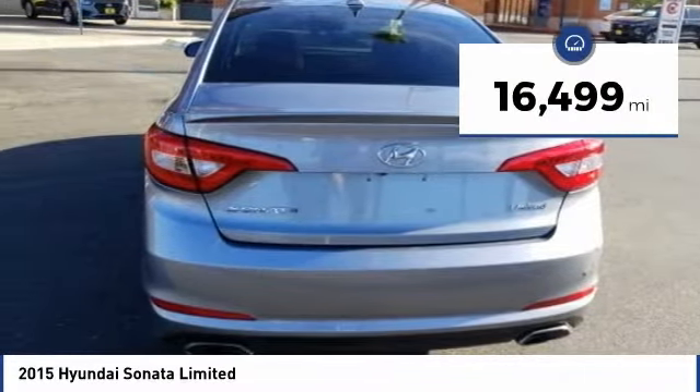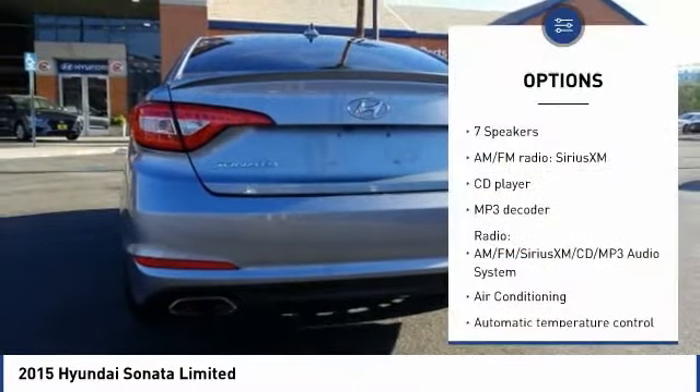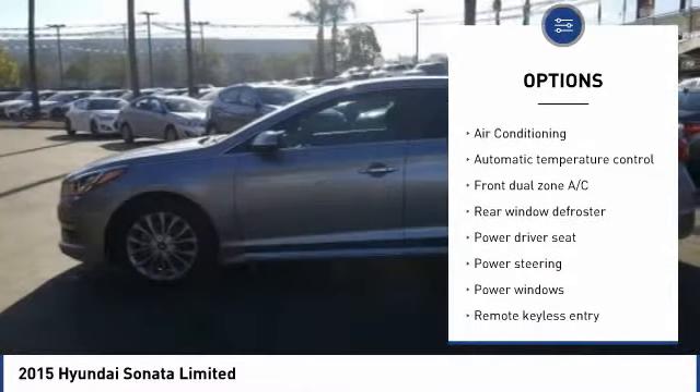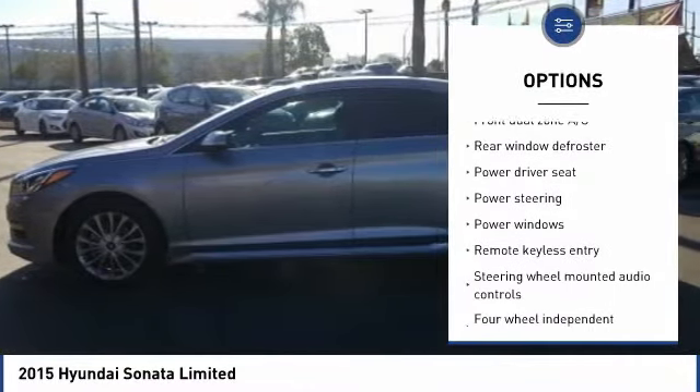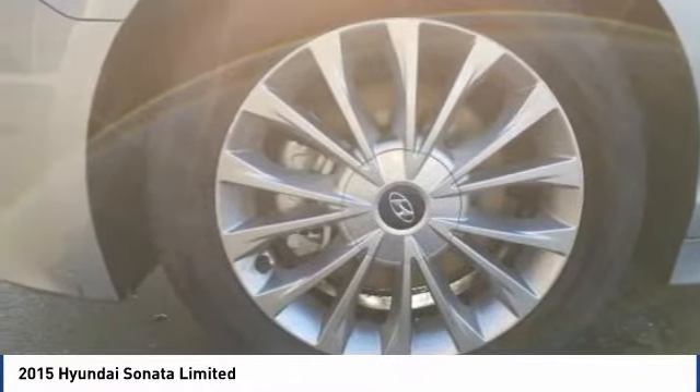This vehicle has less than 20,000 miles. Here are some of this vehicle's great options: keyless entry, traction control, power passenger seat, Bluetooth, leather-wrapped steering wheel, air conditioning, dual airbags, heated rear seats, power steering, alloy wheels.